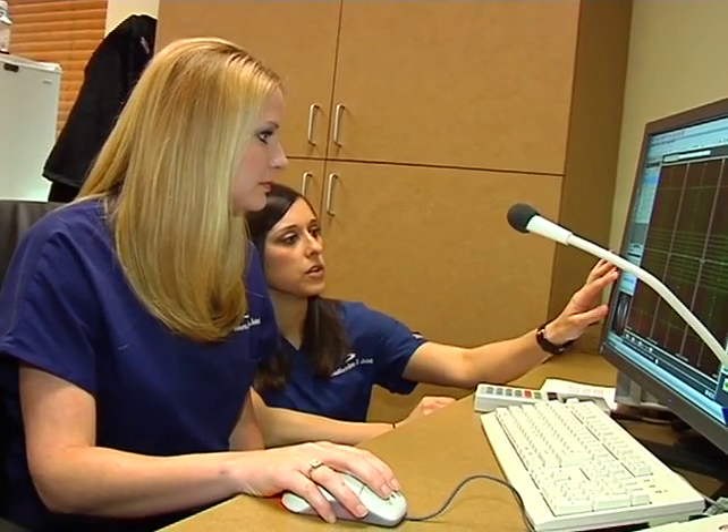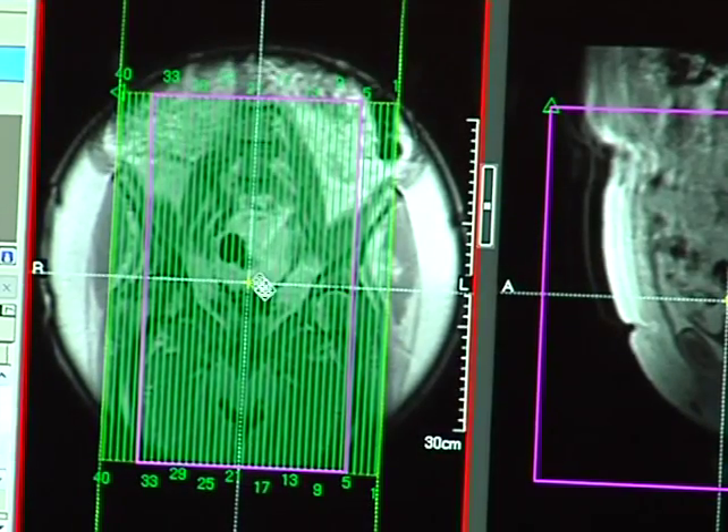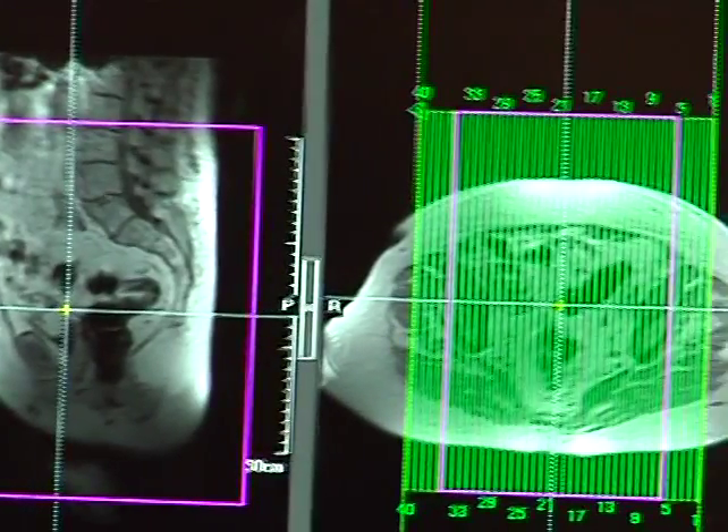Southern Bone & Joint Head MRI Tech Emily Pendarvis scans between 18 and 20 patients a day, for orthopedic MRIs as well as vascular, spine, and brain studies. We went from a .3 open, and this machine is a 1.2 Tesla, making it stronger and better image quality.